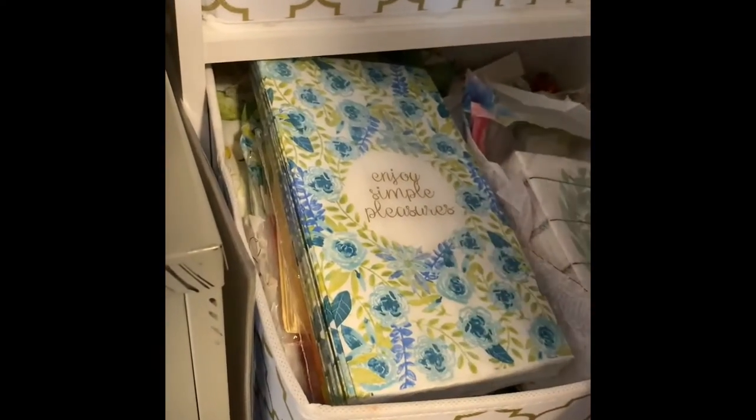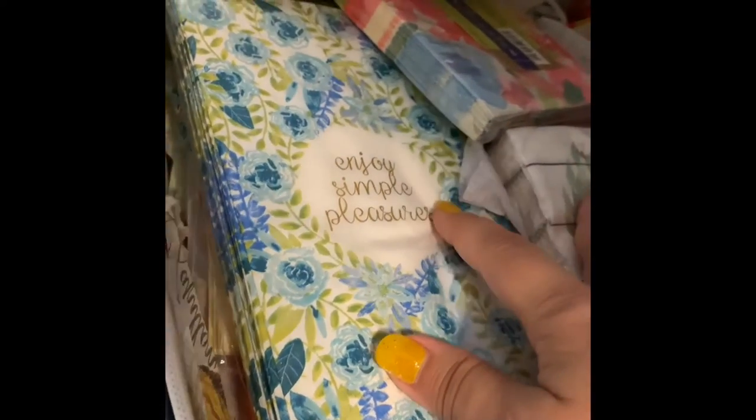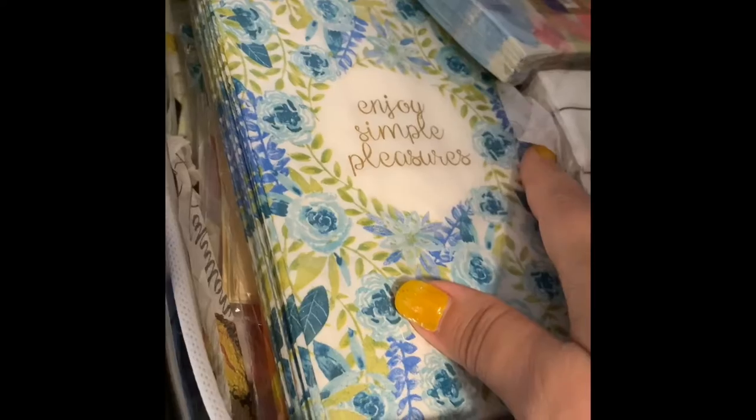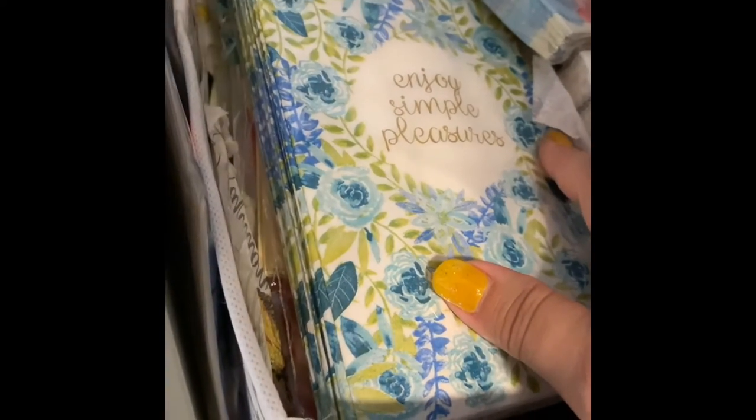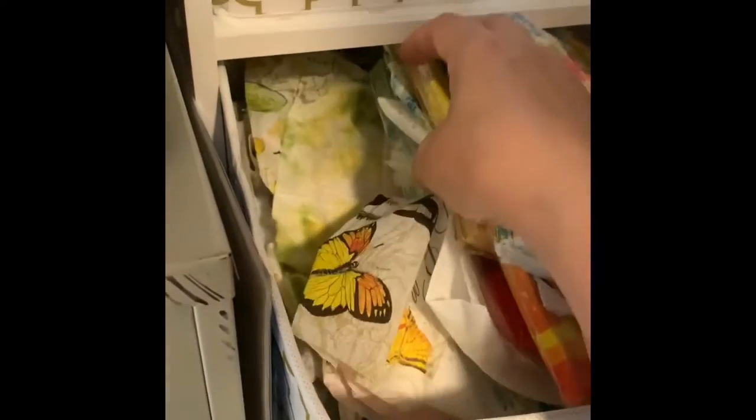I also have some sheets in here — dryer sheets and color catcher sheets that I have talked about in another video. And then in the top drawer, all kinds of tapes — packing tape, photo corners, glue dots, all kinds of adhesives that I would use in journaling, planning, or gift and card making.